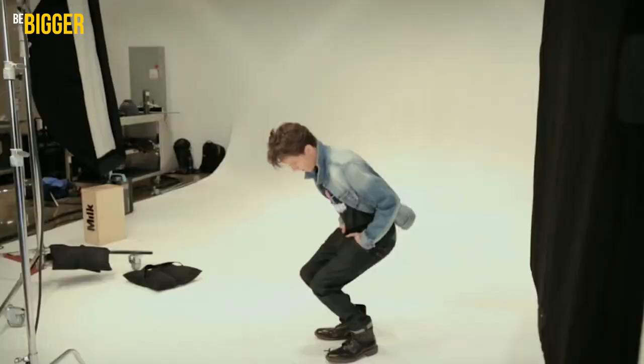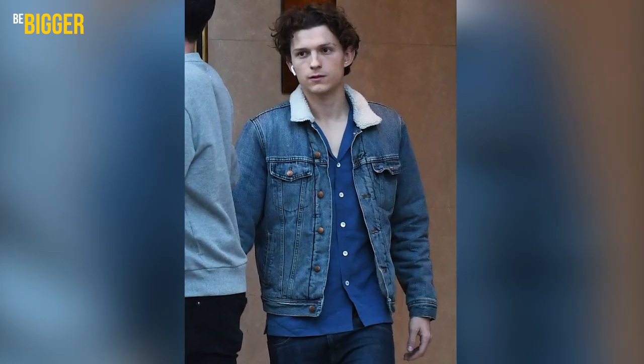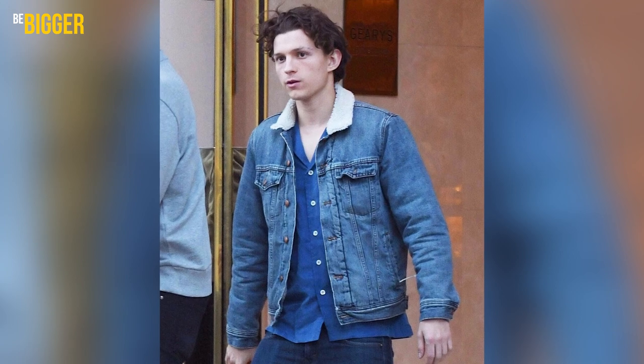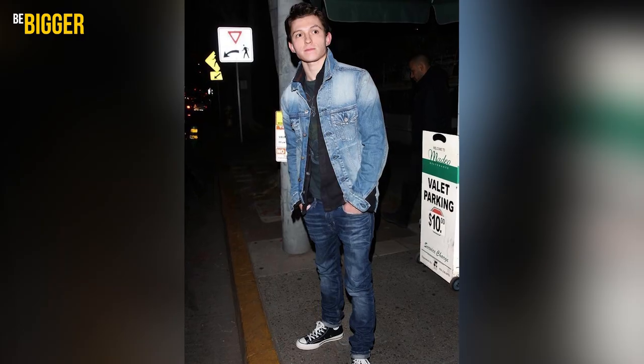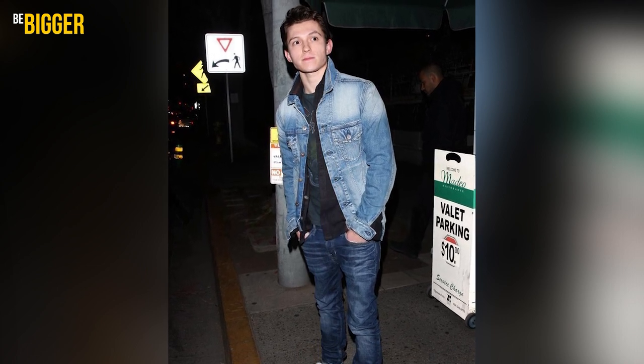Denim jacket looks. Another Tom's love for events and ordinary life is denim jackets. The easiest way to wear this garment is to keep the same overall color scheme. The blue denim jacket with a white fake fur collar, blue shirt and dark blue jeans looks suitable enough for everyday wear. He also makes the jacket the upper layer of the look, along with a dark green t-shirt with slightly visible printing and an unbuttoned black shirt, with classic blue jeans still present.